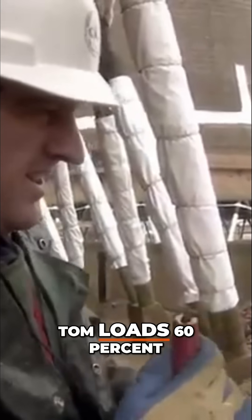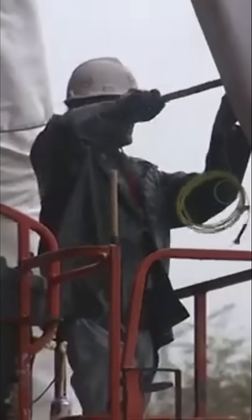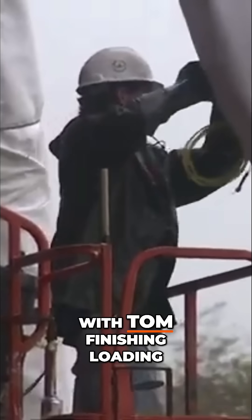As with the shell above, Tom loads 60% of the legs on the same side as they want the towers to fall. With Tom finishing loading the legs at Site A, over at Site B, Mark is now wiring the dynamite together.